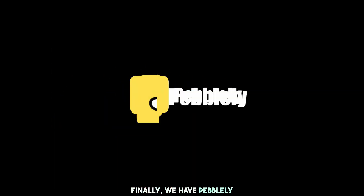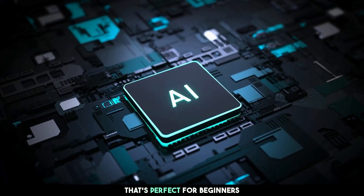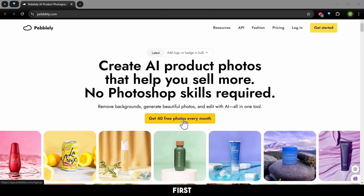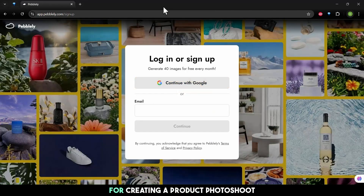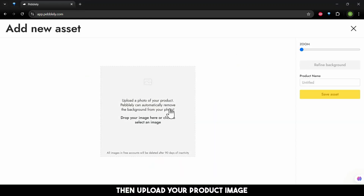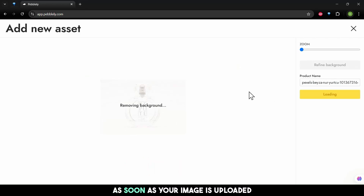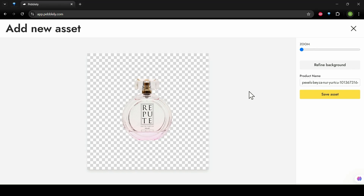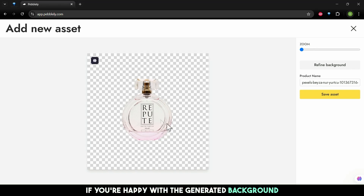Finally, we have Pebbly, an AI tool that's perfect for beginners and professionals alike. First, sign up on Pebbly for creating a product photoshoot. Click on Upload New Products, then upload your product image. As soon as your image is uploaded, Pebbly removes the background automatically. If you're happy with the generated background, simply click Save as Set. You can also refine the background if needed.